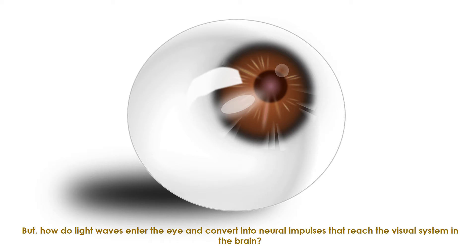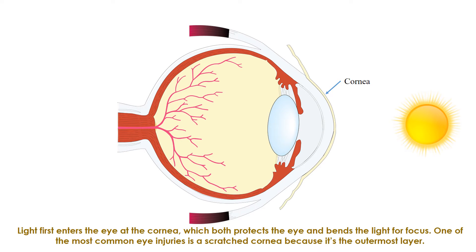But how do light waves enter the eye and convert into neural impulses that reach the visual system in the brain? Light first enters the eye at the cornea, which both protects the eye and bends the light for focus. One of the most common eye injuries is a scratched cornea because it is the outermost layer.